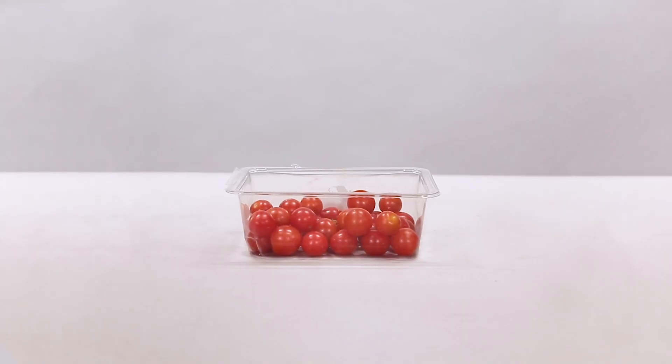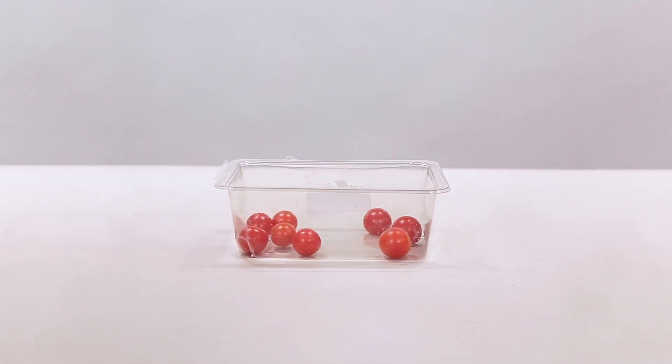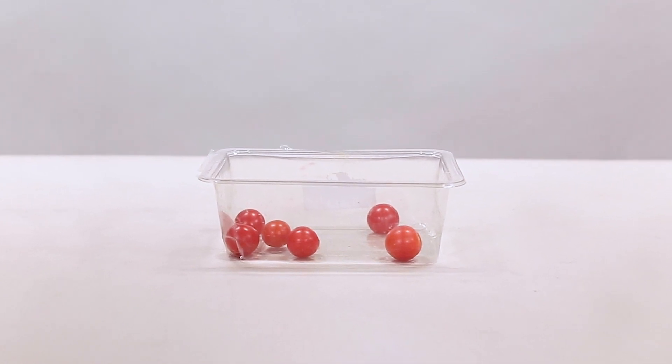Packaging can also make people buy more than they need. If you only need ten tomatoes for your signature homemade salsa but you buy a pack of sixteen, those last six usually end up forgotten on the bottom shelf of your fridge and eventually get thrown away.